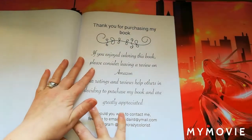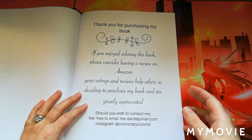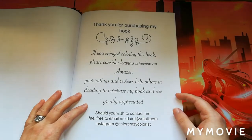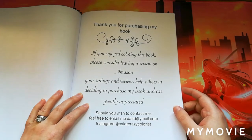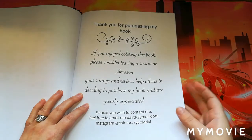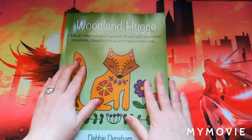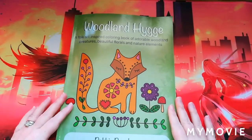There are about four color test pages, which I really like. At the back of the book there's a thank-you page that says: 'Thank you for purchasing my book. If you enjoyed coloring it, please consider leaving a review on Amazon — your ratings and reviews help others decide to purchase.' You can also email her or find her on Instagram at Color Crazy Colorist. There are also a couple of blank pages at the back you can use for testing mediums.